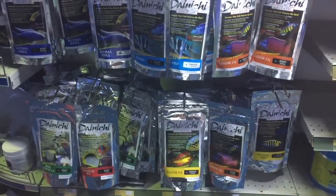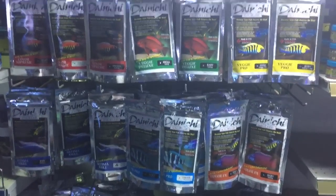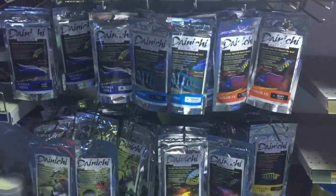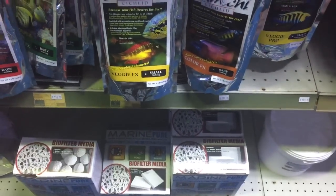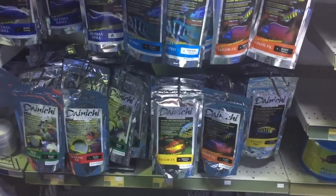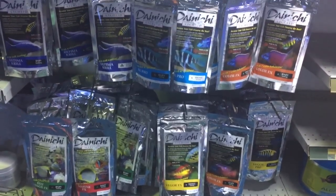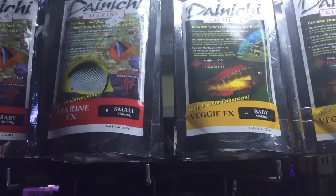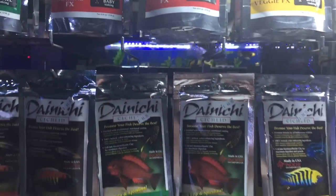If you are feeding feeder fish to your fish — especially saltwater fish — make sure that you gut load your feeders. Gut loading means getting an ultra high quality food such as Dainichi FX series, which is the highest quality food on the market. It's slow cooked, not gamma-rayed, and absolutely full of the highest quality ingredients. Feed your feeder fish a really generous last meal, right up until they can't eat anymore.